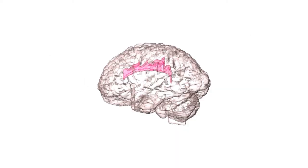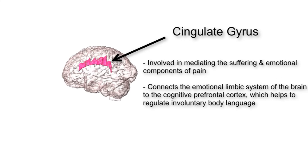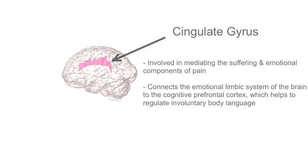The last structure we are discussing is the cingulate gyrus. The cingulate gyrus is involved in mediating the suffering and emotional components of pain. It connects the emotional limbic system of the brain to the cognitive prefrontal cortex, thus regulating affect. Affect is the expression of emotions and feelings via facial expressions, hand gestures, tone of voice, or even laughter and crying.